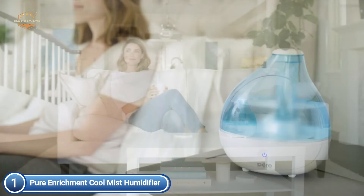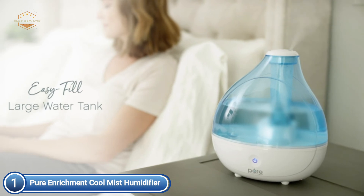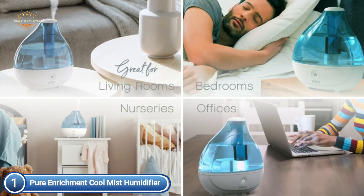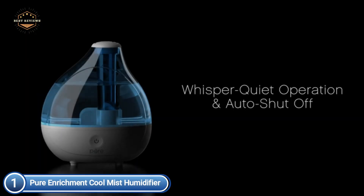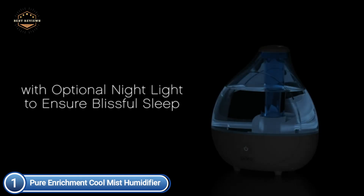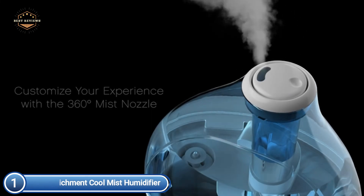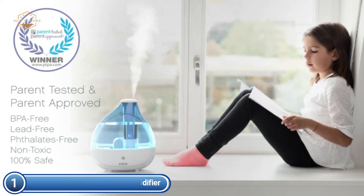It is simple to assemble and disassemble the tank for daily refills — just lift the tank from the base, take off the cap, and fill it with water. Then enjoy hours of moisturizing mist. The humidifier can be maintained at maximum efficiency by simply lifting it off the base and using the included cleaning brush to remove any debris or buildup on the ultrasonic disc. Ultrasonic technology is safe and quiet and can be used to facilitate sleep in bedrooms for both children and adults.